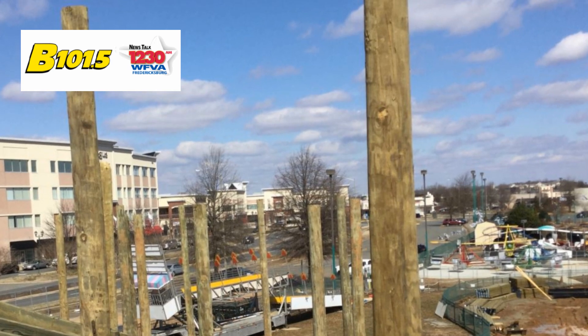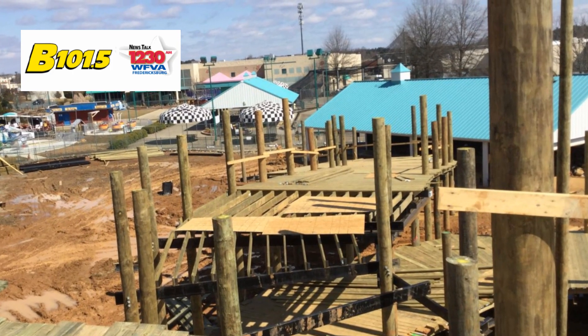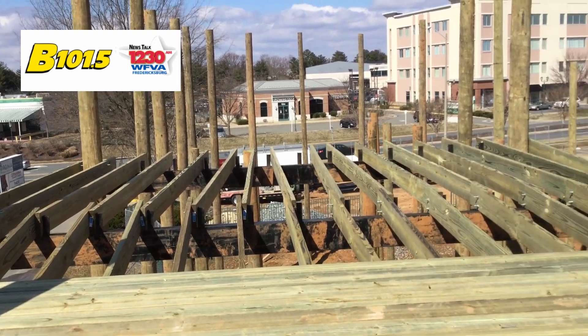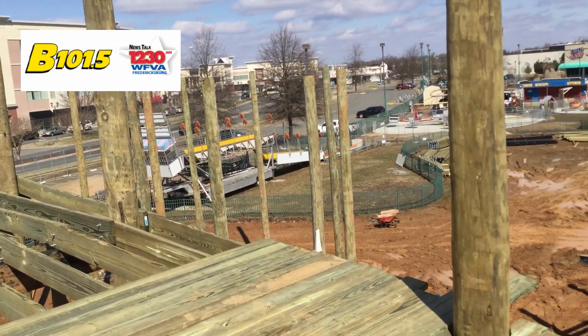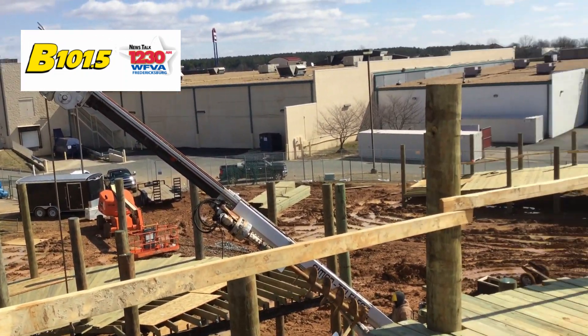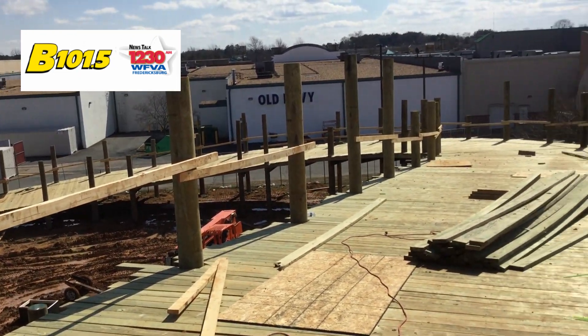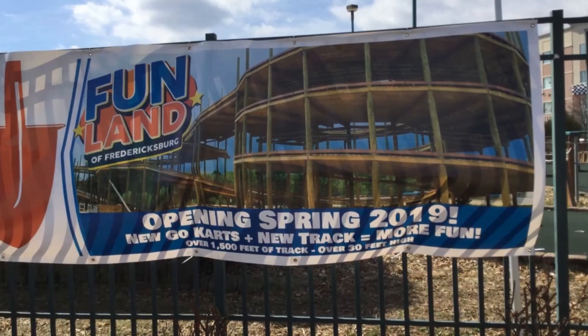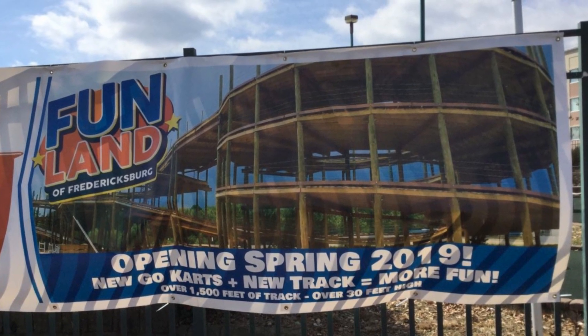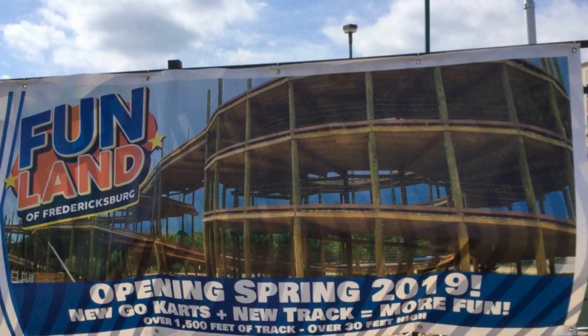As you take a look at this, a lot has been done over the last few months. They actually started the erection of the go-kart track on January 11th, so we're about two months into it now. They still have some steel work to go, a lot of the decking is done as far as they can get until the steel work is complete, so they're really coming along very quickly. Fun Land of Fredericksburg is living up to its name — you guys have got to come check it out. This spring we are bringing the largest, tallest go-kart track in Virginia right here.